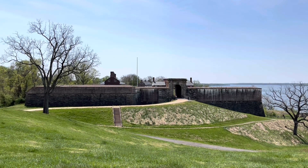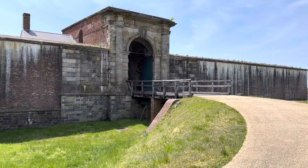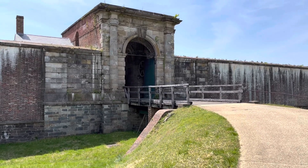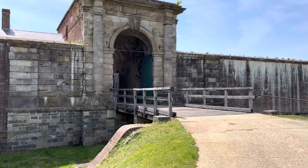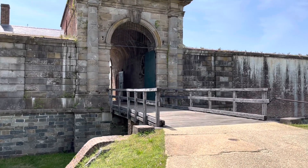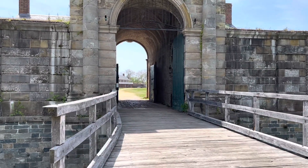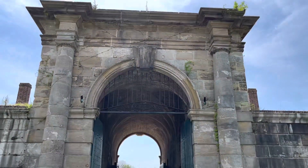During the British invasion in 1814 to burn down Washington D.C., the fort was destroyed by its own garrison so it would not fall into British hands. The fort was rebuilt and completed in 1824, then renamed Fort Washington.